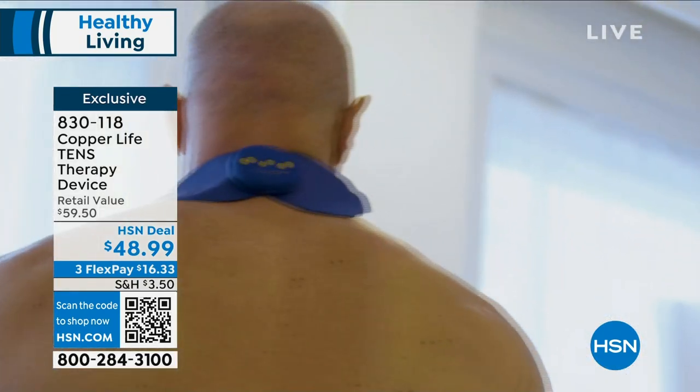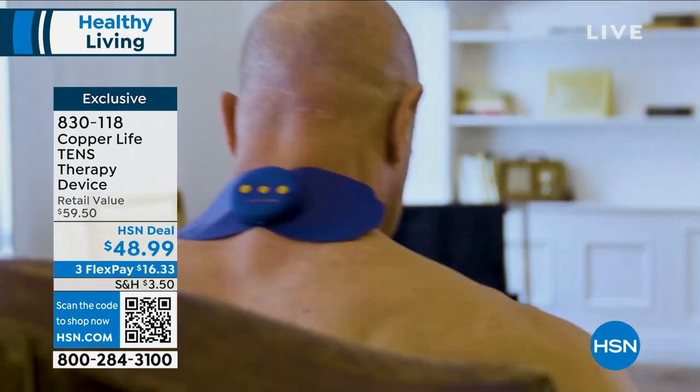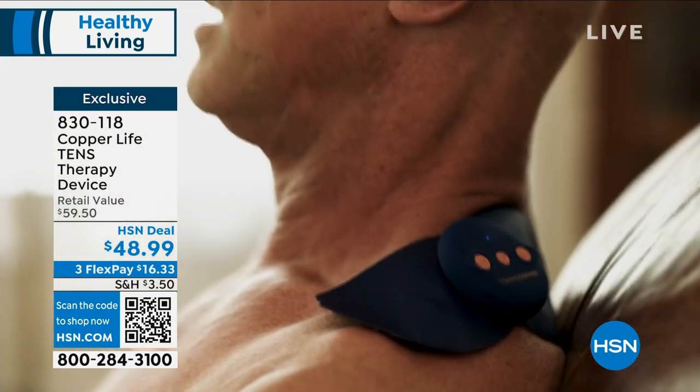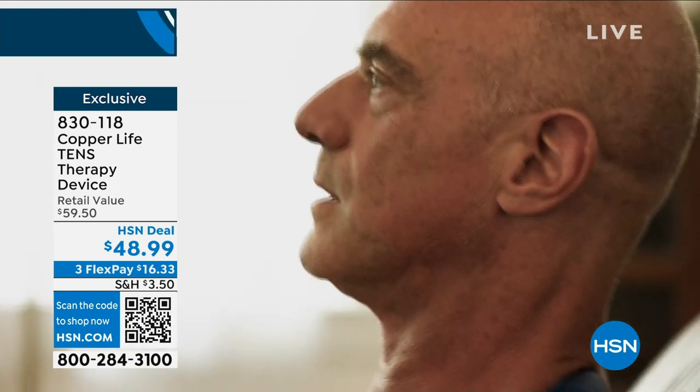I don't know if you've ever tried TENS therapy. I've had a TENS therapy device in my house for 10 years because I have this kind of lower back issue. I paid almost triple for mine — like $119. This is Copper Life quality in a TENS therapy device. It's going to give you that temporary relief of pain and sore aching muscles.